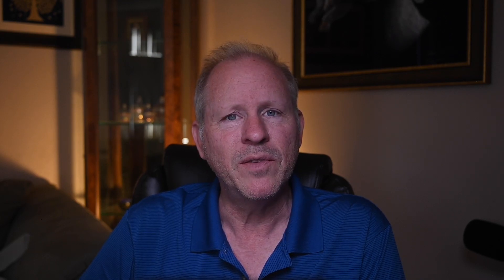An olive 1972 Porsche 911E coupe sold for $160,000. This was a nice car and the price seems to be a bargain.